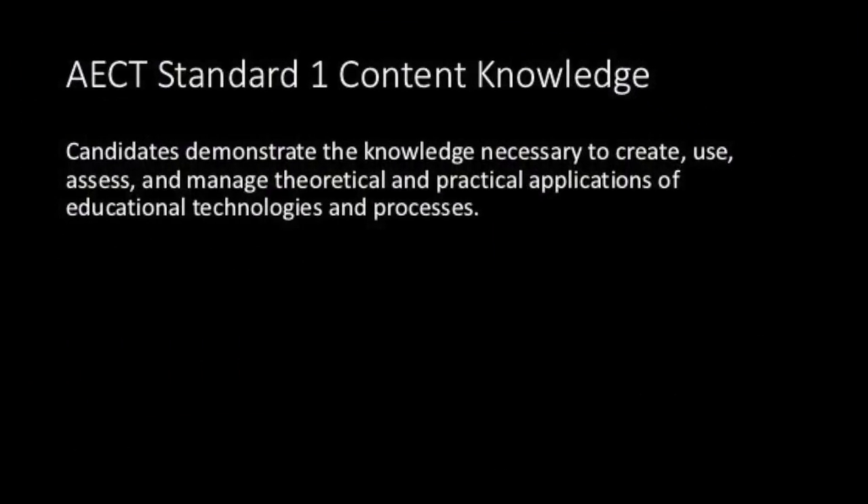Over the next couple of minutes, I will guide you through an artifact that helps to demonstrate my mastery of AECT Standard No. 1, which focuses on content knowledge.